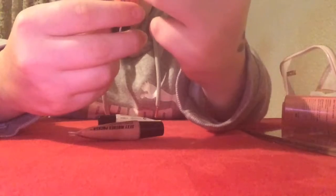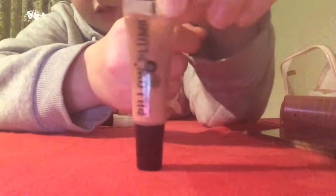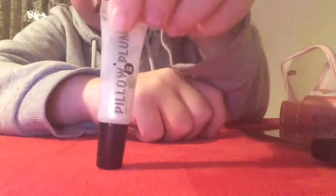Then we have some Pillow Plump lip glosses. First we have Pink Well, which is a nice pink peachy colour. Then we have Nude in Town, which is like a brown colour. And then we have Clear Voyant, which is a see-through glittery colour.